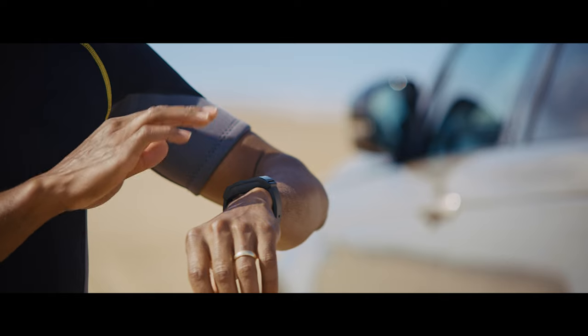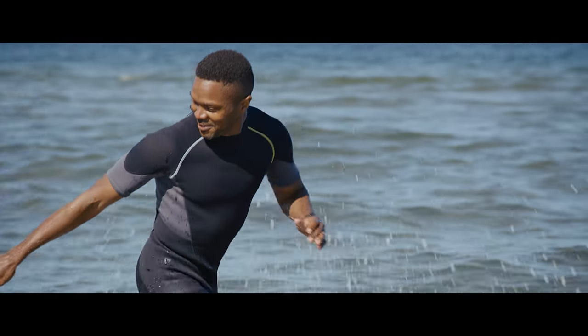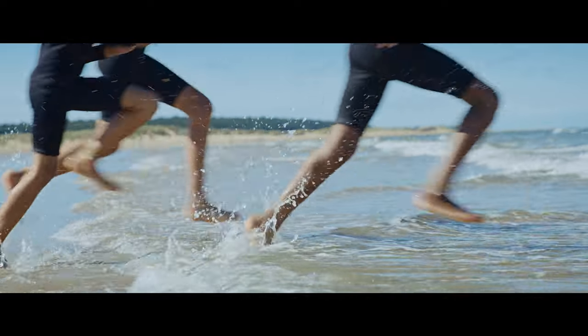After you've all had a great time in the surf, simply use the Activity Key to open the vehicle. Water-resistant and hard-wearing, the Activity Key keeps your vehicle secure.